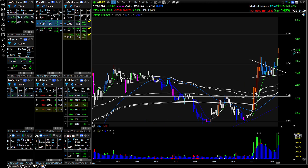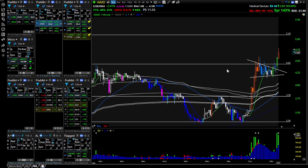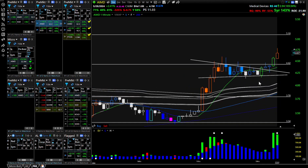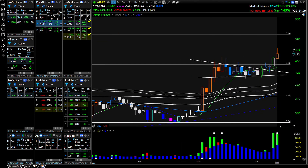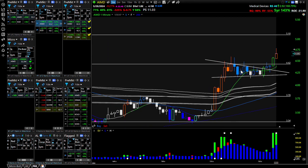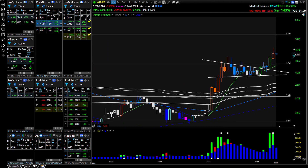And then you come down, you test it, and then you shoot up again, try to break highs of the day, and you do it with volume. So then it just pulls back and builds this flag that I drew out, and that's a buy signal — it breaks above this flag.